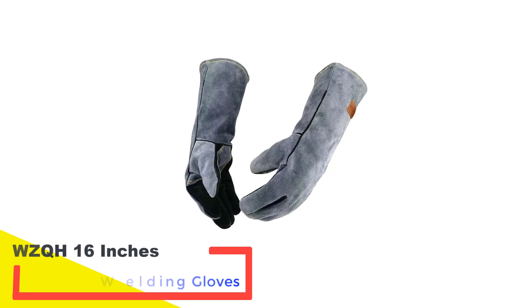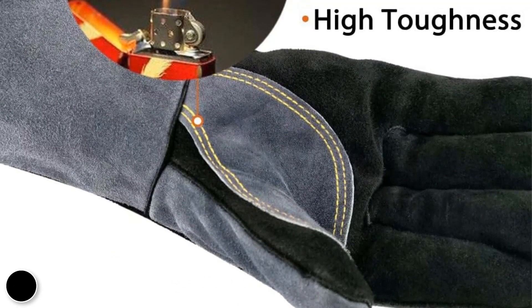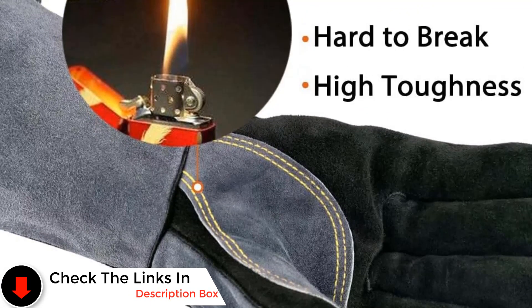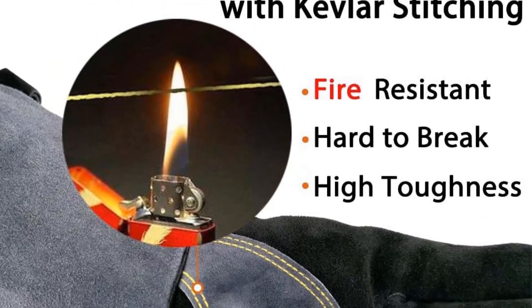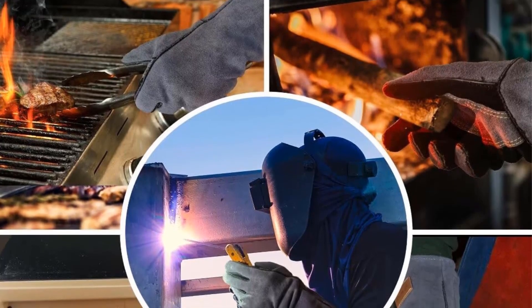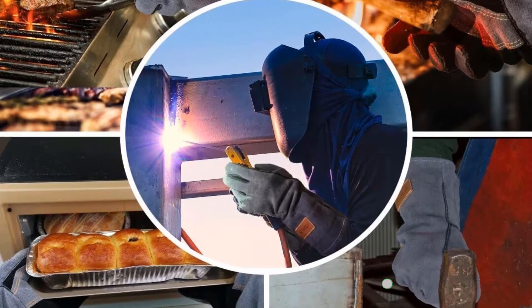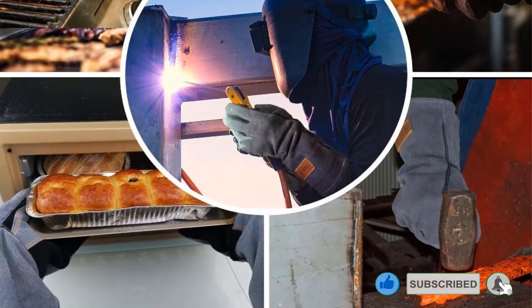Number 2: WZQH 16 Inches Leather Forge Welding Gloves. Although WZQH may not be renowned for the comfort of its welding gloves, the brand stands out for its premium, heavy-duty offerings that have earned it a prominent spot in the industry, ranking second in this list. WZQH welding gloves are highlighted for their suitability in industrial environments. Designed with a robust construction, these gloves boast a standard 16-inch length. Their most notable feature, however, is the capability to endure temperatures up to 932 degrees Fahrenheit, setting them apart from competitors.